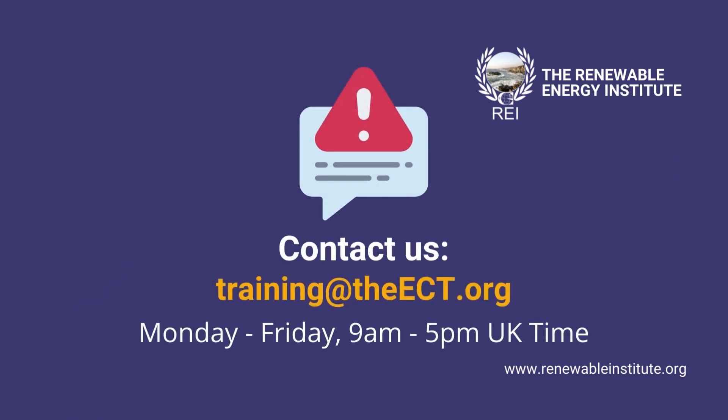If you have any trouble during your exam and find that you are not able to follow these steps in full to submit your attempt, please email training@theect.org and one of the team will be in touch to assist you within one working day, between the office hours of 9am to 5pm, Monday to Friday.